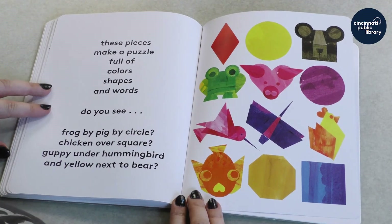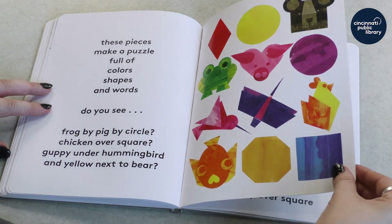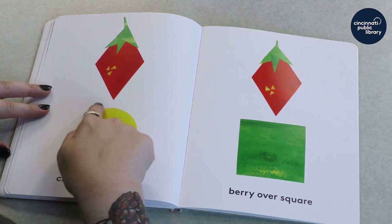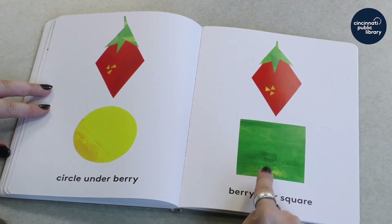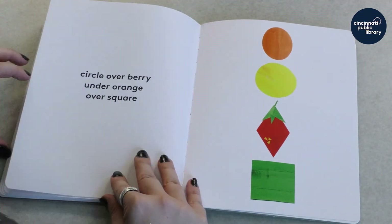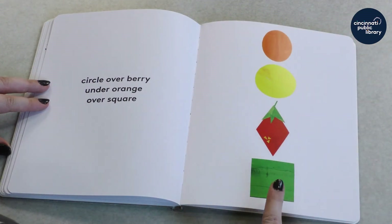These pieces make a puzzle full of colors, shapes, and words. Do you see a frog by pig by circle? What about chicken over square? Guppy under hummingbird? And yellow next to bear? Circle under berry. Berry over square. Circle over berry, under orange, over square.